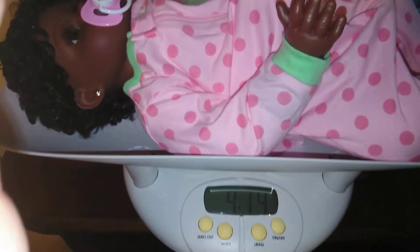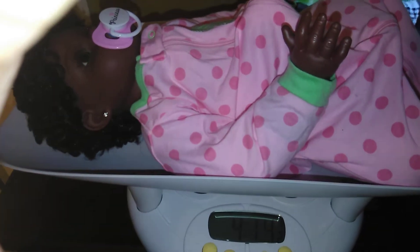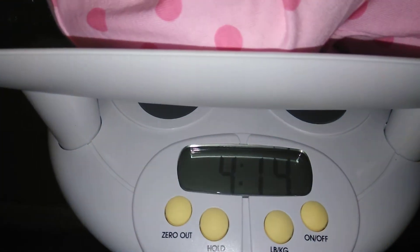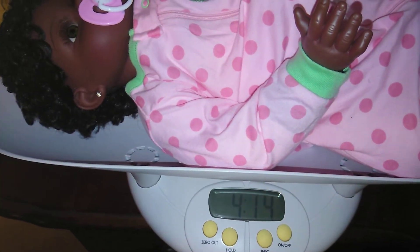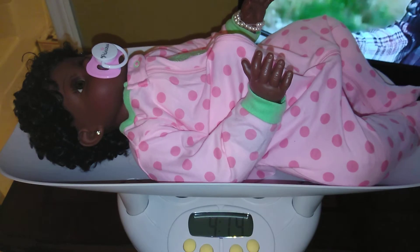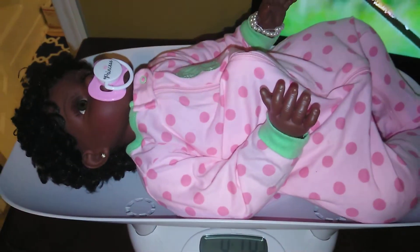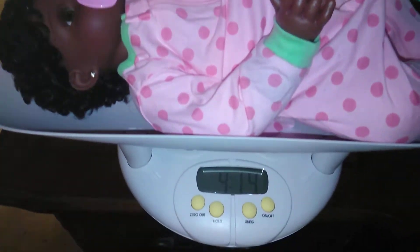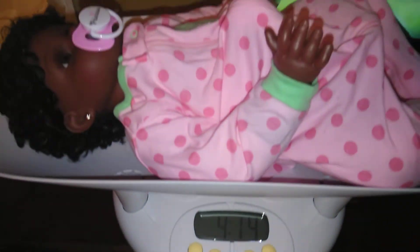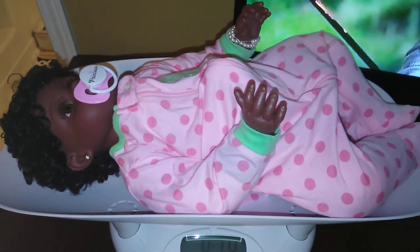Okay guys, I have Alana dressed and she is coming in now at four pounds and 14 ounces, so she is about two ounces shy of being five pounds. That's amazing — that's what I wanted, because I try to get all of my babies at least five pounds. Since I couldn't weigh her in the traditional way, I had to figure out another way to do it, and she's completely dressed, so that's wonderful.